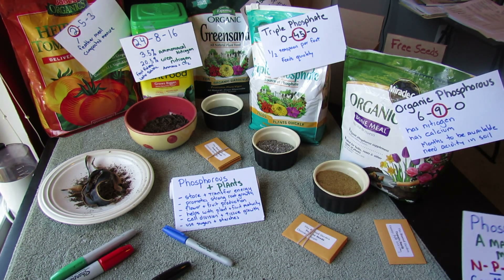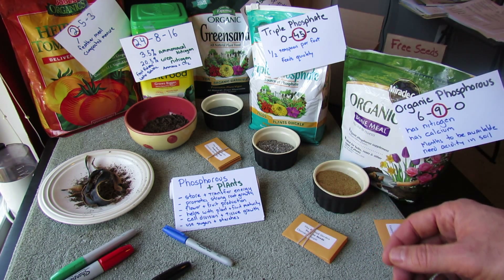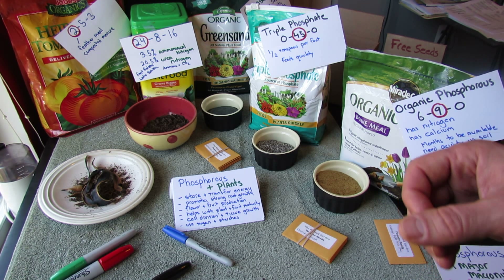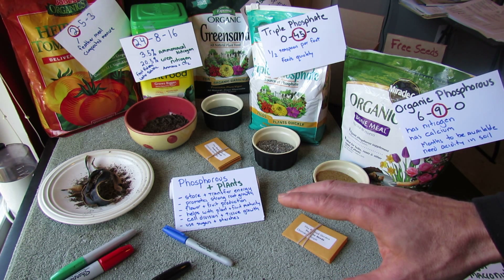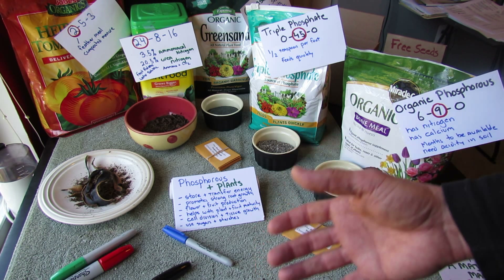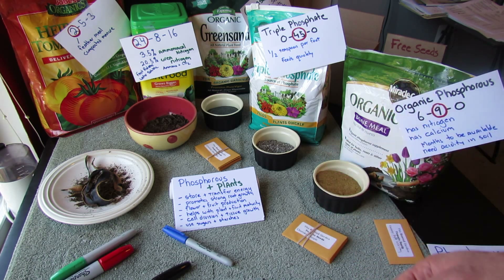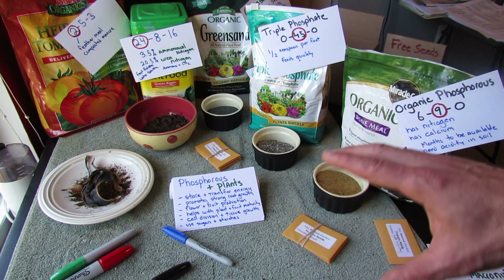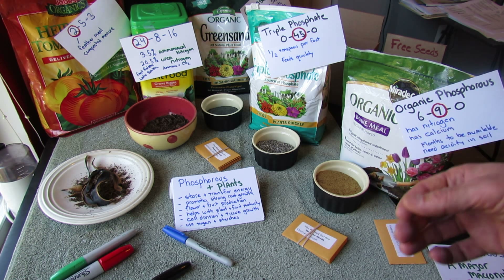So why is phosphorus important? Phosphorus is about the growth and maturity of your plant. It helps with storing and transferring energy, promotes strong root growth, and helps with flower and fruit production — you get more flowers, you get more fruit. It helps with plant and fruit maturity, meaning the speed of growth. If your tomatoes or peppers are supposed to reach a certain size, phosphorus helps them get there. It also helps with cell division, tissue growth, and the sugars and starches. Everything your plant really needs to grow and mature involves phosphorus. That's why it's a macronutrient.